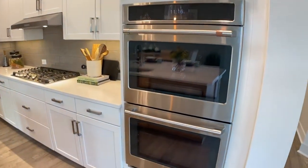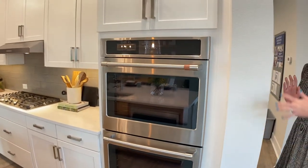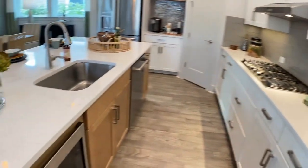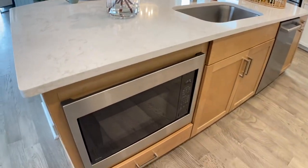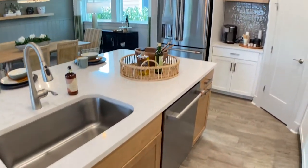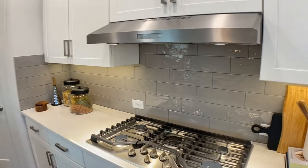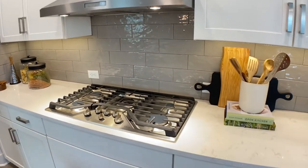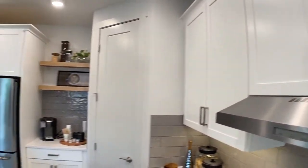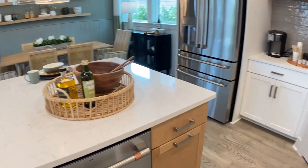Double ovens — yes! This is our gourmet double oven kitchen option. For the home chef, we've got these double ovens, a built-in microwave in our island, and a beautiful gas cooktop. I'm noticing the space in between the island and over here to the left where you have the gas range — lots and lots of space. Traffic flow is good; you can get through this kitchen beautifully. You've got a huge corner pantry over there as well.